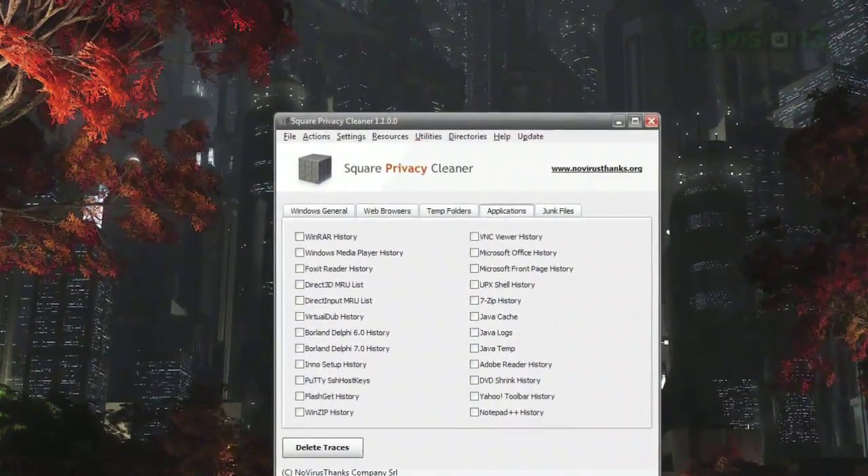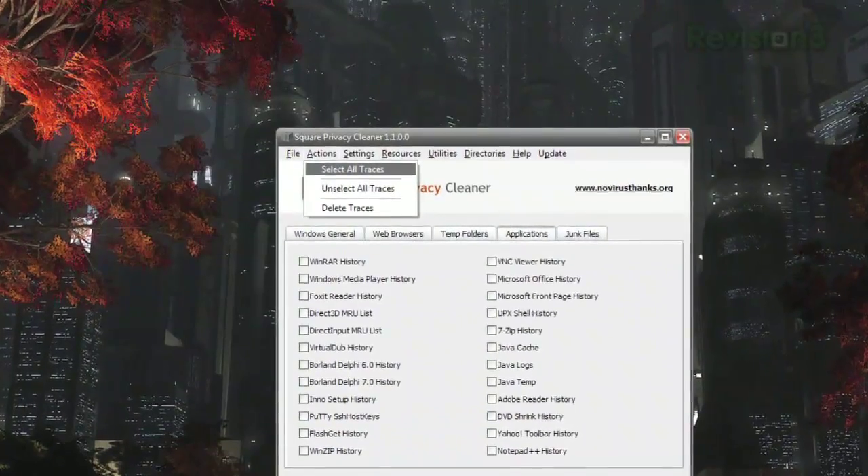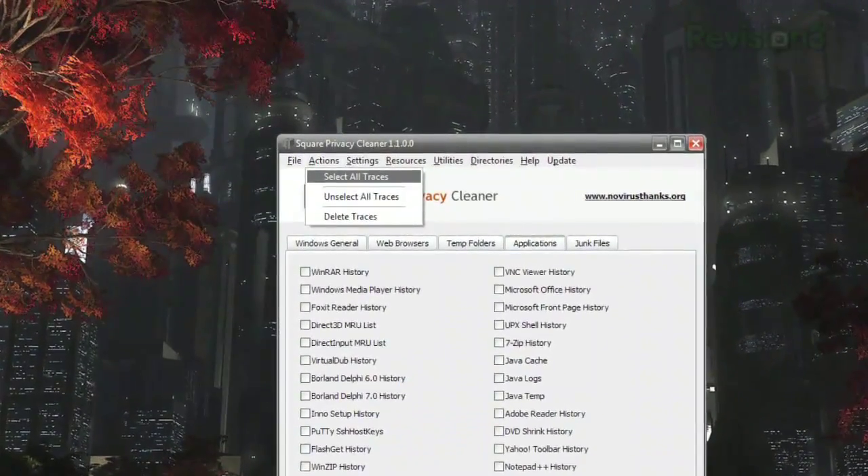Just check the ones you want to clear out, or select Actions, then select All Traces to check them all, and click Delete Traces at the bottom. Ta-da! More free space on your hard drive. So while the built-in disk cleanup is probably enough for many of you, if you want even more control and deeper reach into your computer's temp files, try Square Privacy Cleaner today.